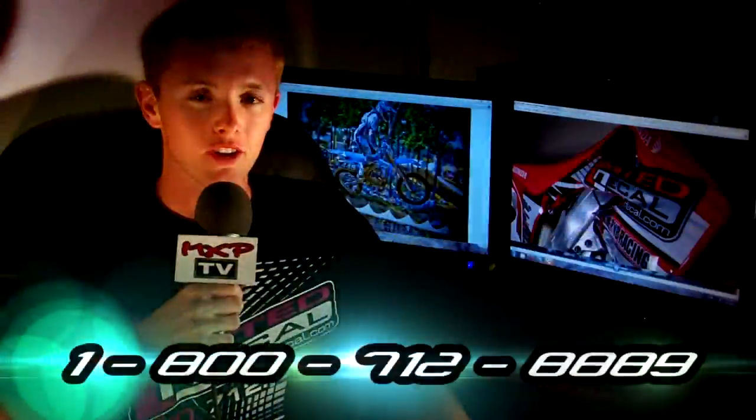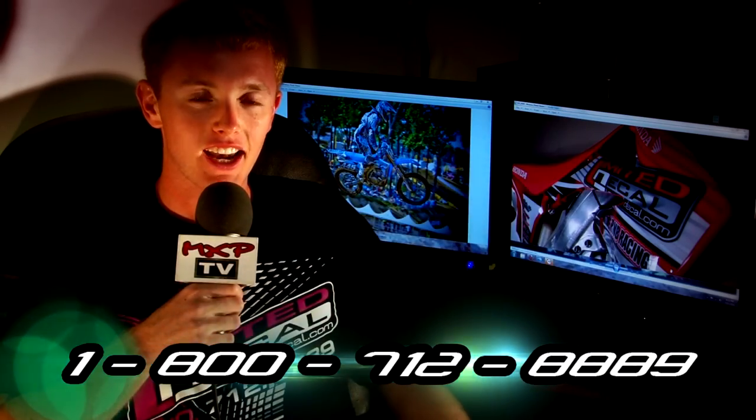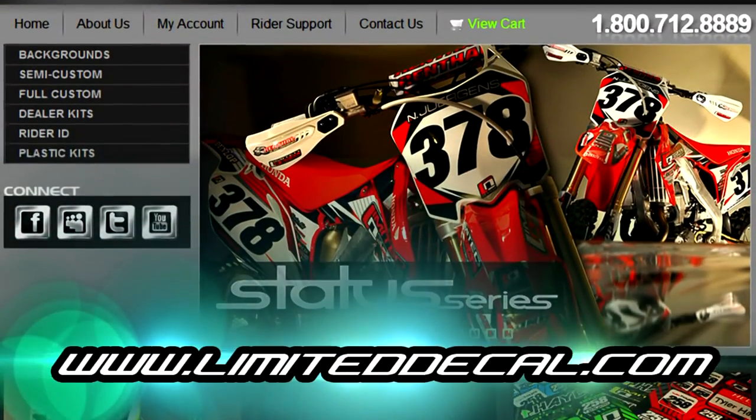To order, call 800-712-8889 or visit us online at LimitedDecal.com. Limited Decal is built on a foundation of innovative design, quality and service. What that means is we're here to offer you the best product possible.